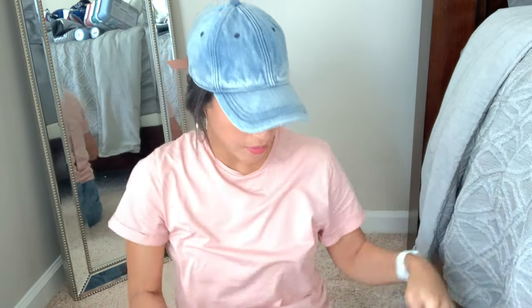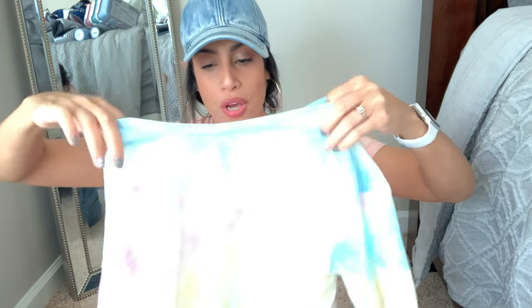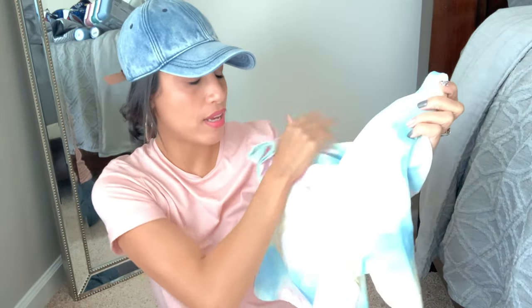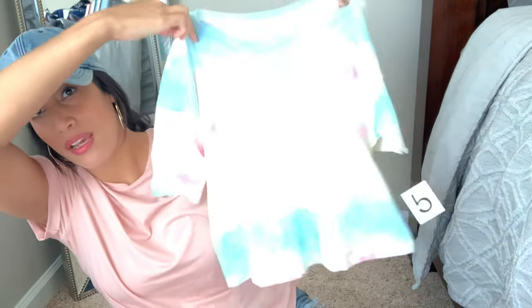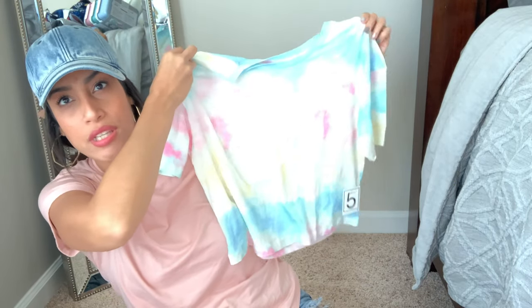The other crop top is a tie-dye design, which is really in style right now. It says something in white over it and it's another crop top, in a size large. My lighting doesn't really do it justice, but it's a cute tie-dye crop top. I figured I can work out in it or also use it as pajamas.